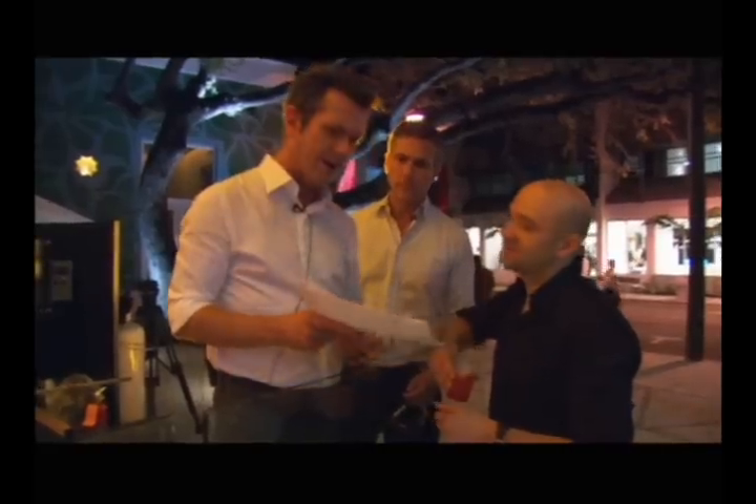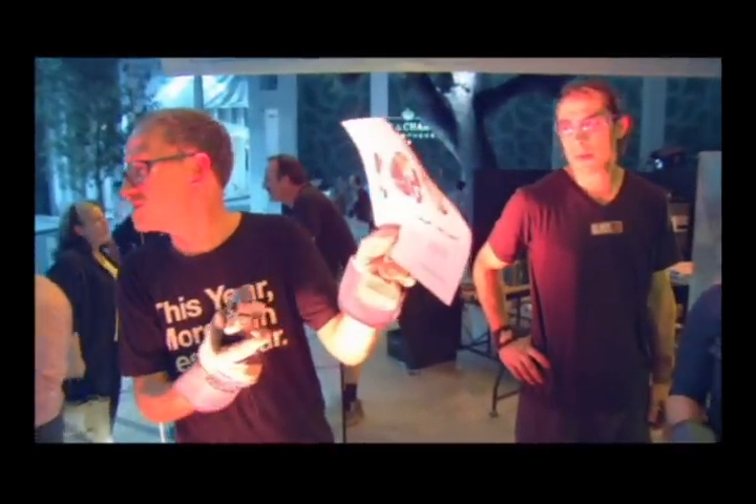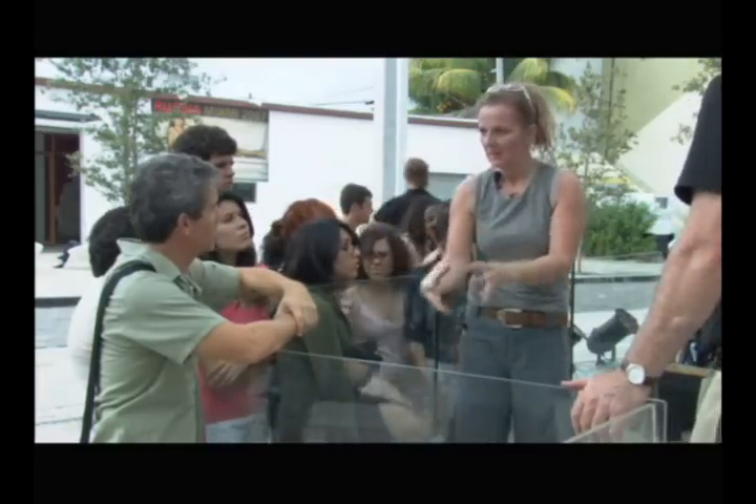We have four designers who were selected, international based designers who will be appearing during the event. Each one is preparing glass designs, very different in nature, very different processes, showing a full expression and exploration that one can do with the Glass Lab.